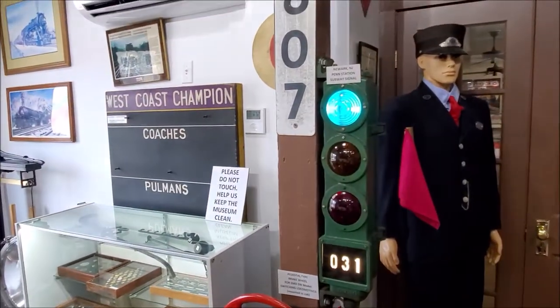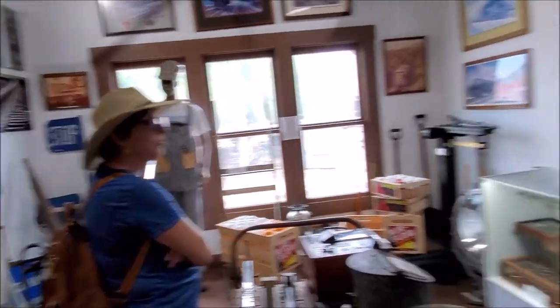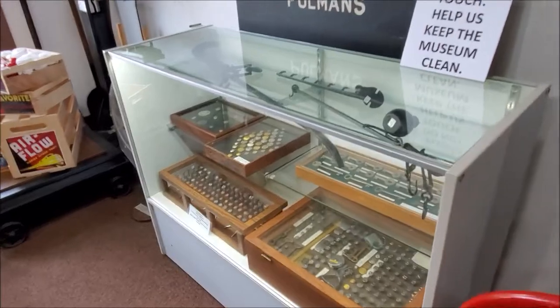Newark, New Jersey. Penn Station. Subway signal. Remember that? When I took you on the subway in New York? But that's back in the old school days there. Look at more keys.